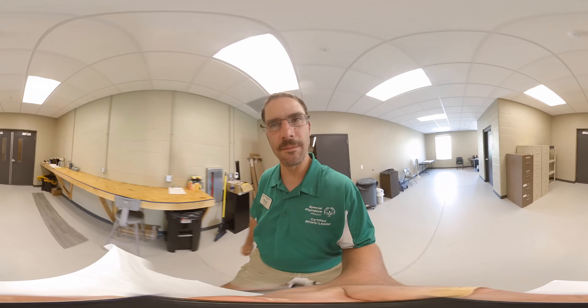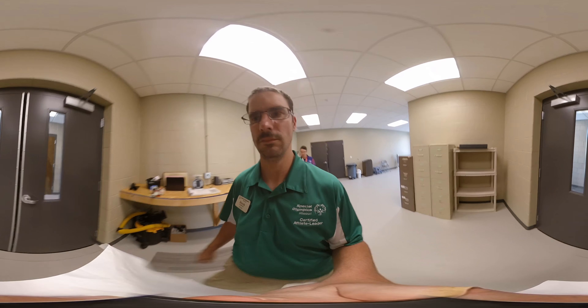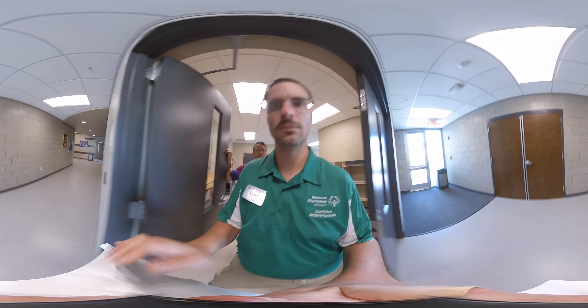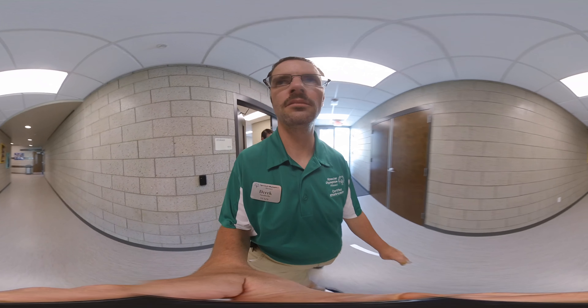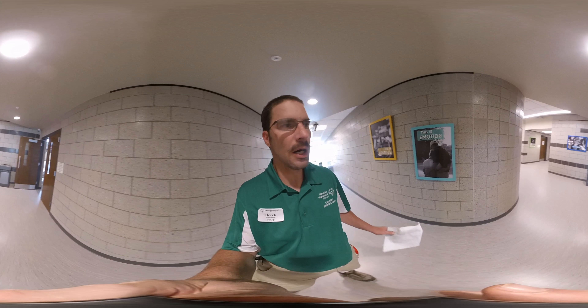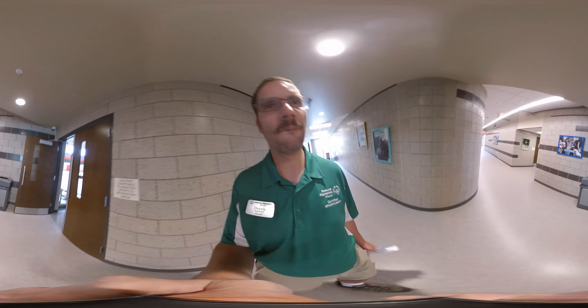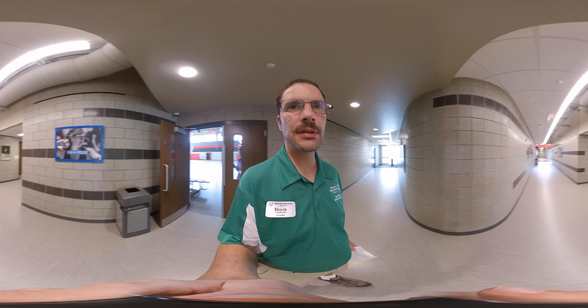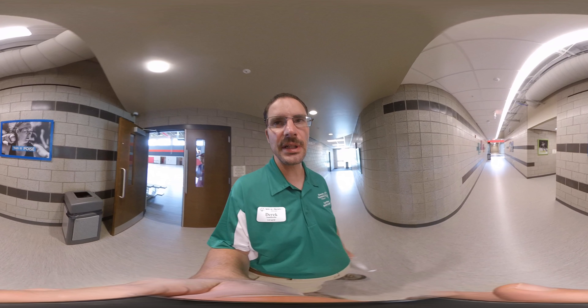Now I'm going to take you to the fitness center of our facility. You can see the pictures on the walls of these great Missouri athletes. These athletes have done so much for our organization.